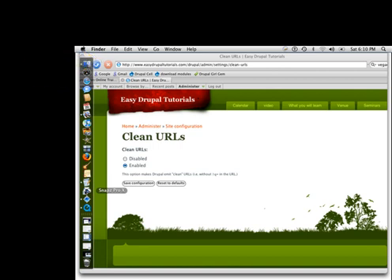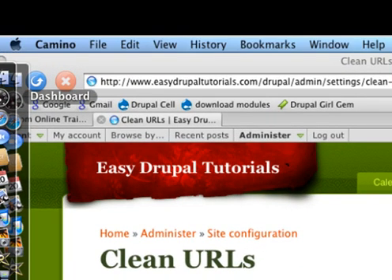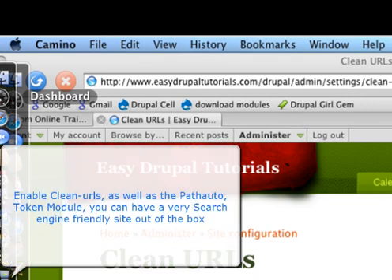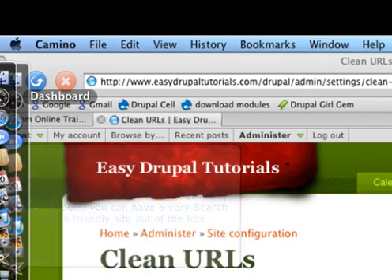In this mind map, you can see that clean URLs have been enabled. The second reason for Drupal being SEO friendly is something called clean URLs. Later on I will show you how to turn this clean URL feature on.